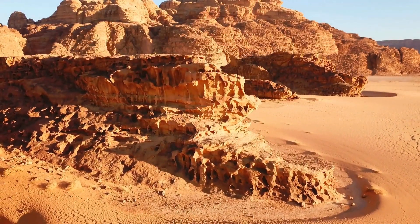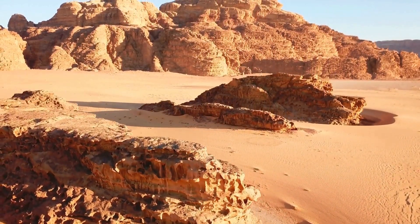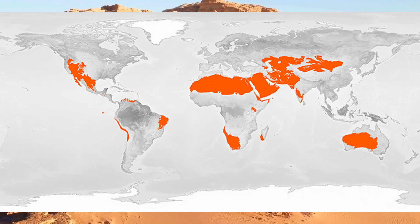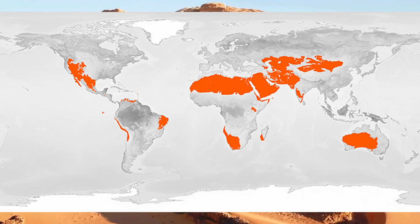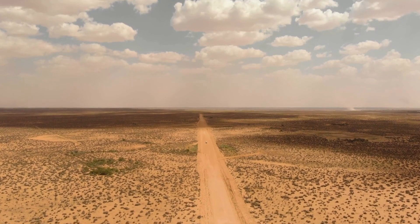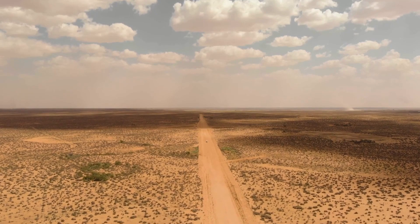Today we're going to talk about deserts. Deserts occur between 15 and 35 degrees latitude and include the Mojave, Sonoran, the Sahara, and Gobi, just to name a few.